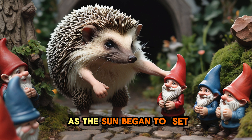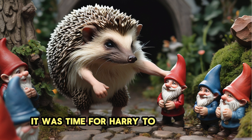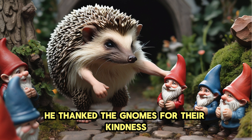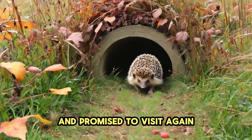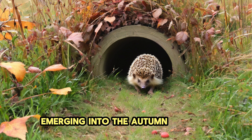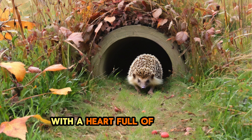As the sun began to set, it was time for Harry to say goodbye. He thanked the gnomes for their kindness and promised to visit again. Harry made his way back through the tunnel, emerging into the autumn meadow with a heart full of memories.